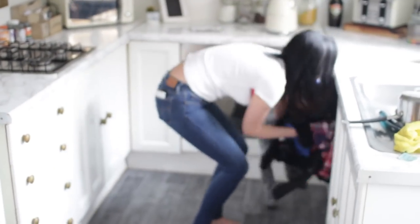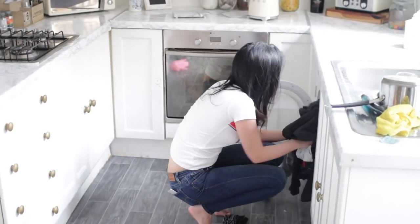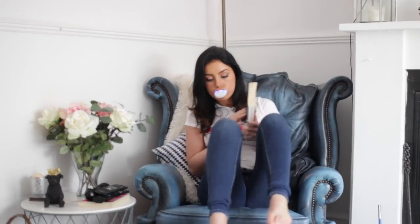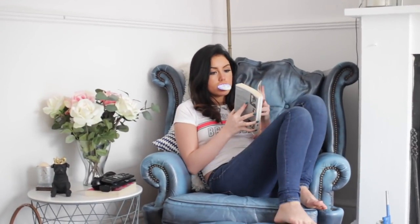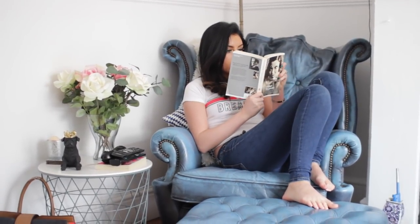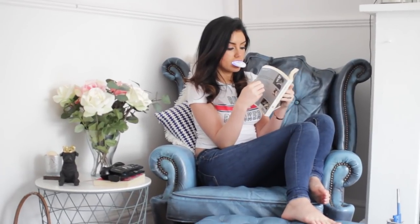Also, you can thank me later, but this is a pretty big deal — you guys can use the code Victoria28 to get the whitening kit for only $28, as opposed to the normal retail price of $269.99. You can thank me later — I know, it's incredible!